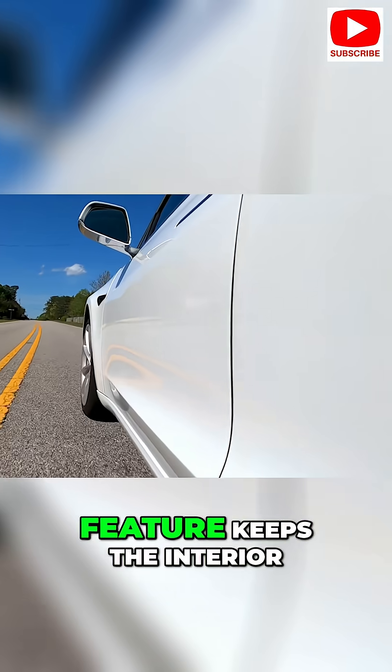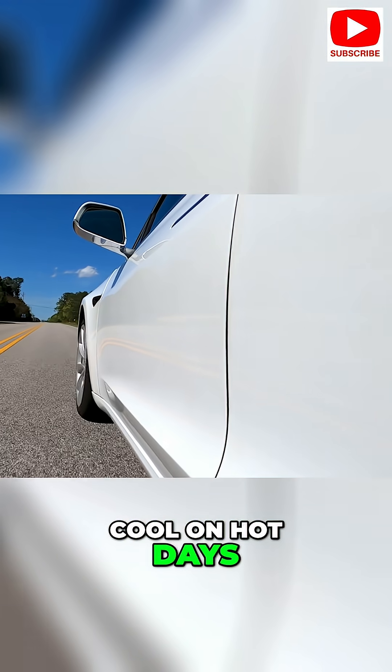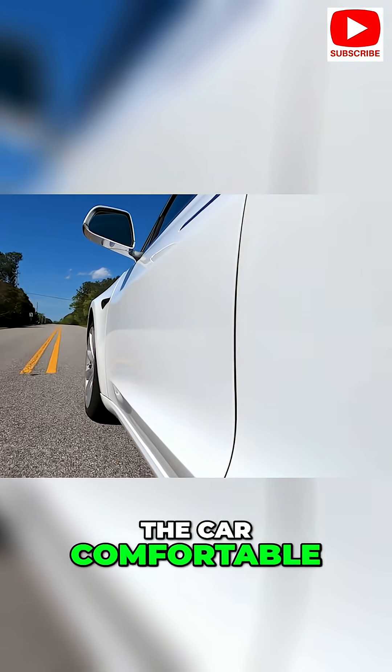Cabin overheat protection: this feature keeps the interior cool on hot days, which is great for protecting electronics and keeping the car comfortable.